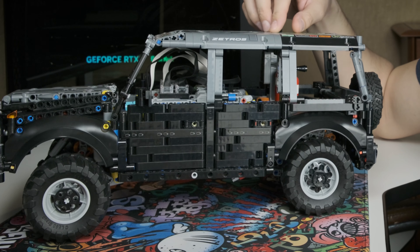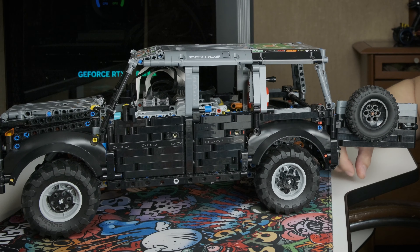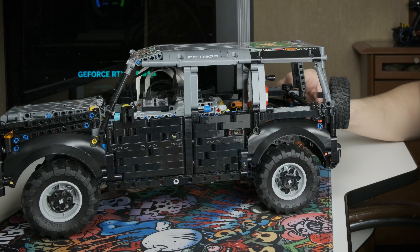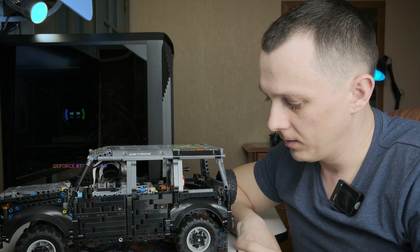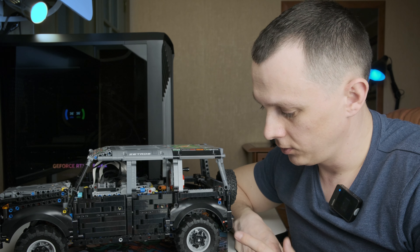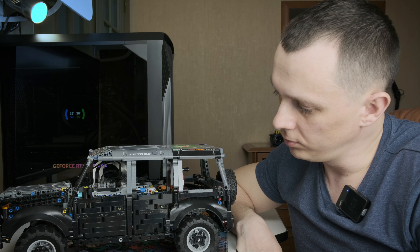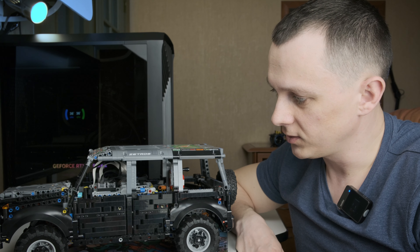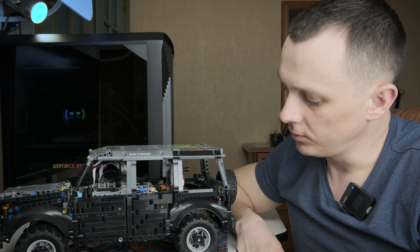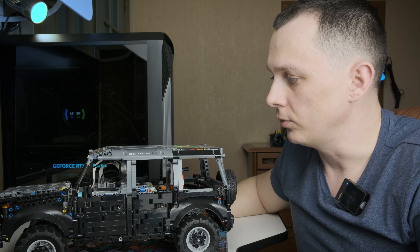На мой взгляд, 75 потерялись бы в таком масштабе. Запаску, конечно, сюда примастырить не смогу — она у меня номинальная, для красоты. Что касается этих колёс — даже побольше, если воткнуть там 94 какие-нибудь, тоже будет смотреться неплохо, но они уже начнут выбиваться из общего масштаба — будет такой бигфут получаться.